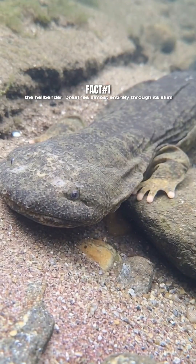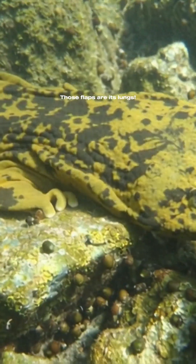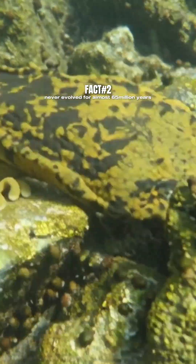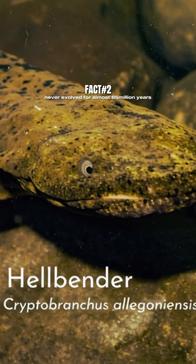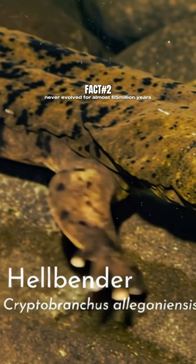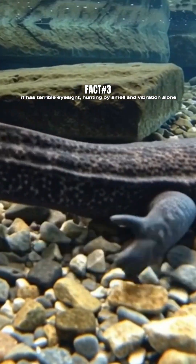The hellbender breathes almost entirely through its skin — those flaps are its lungs. It's a living fossil, virtually unchanged for approximately 65 million years. It has terrible eyesight, hunting by smell and vibration alone.